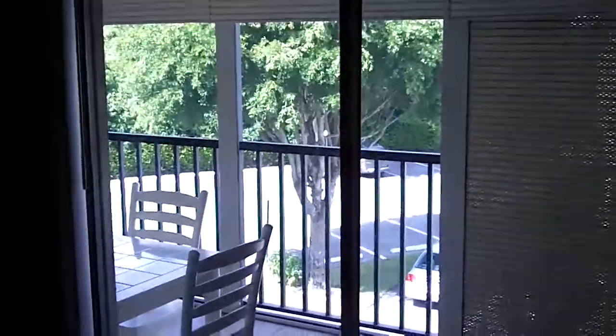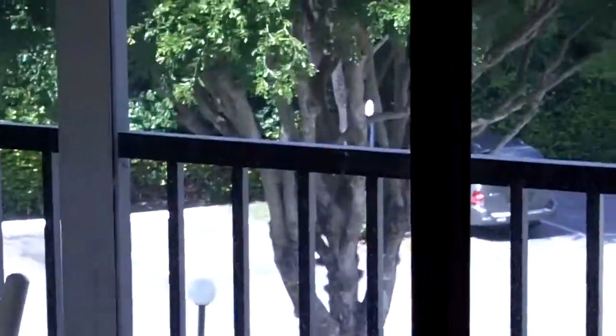Back out to the hallway and into the master bedroom. Wicker furniture in here, appears to be a little older. Your view from the bedroom, looking out, is the parking lot and cars.